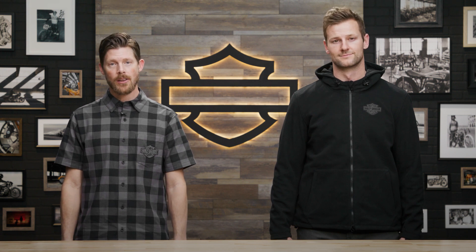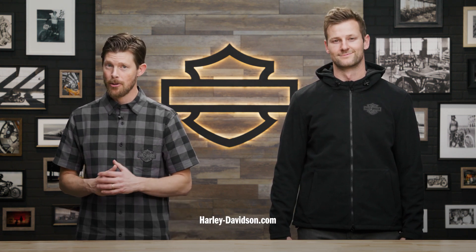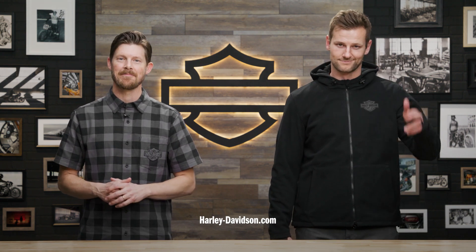For this and any other genuine Harley Davidson products, visit HarleyDavidson.com or any authorized Harley Davidson dealer. I'm Jordan, this is Patrick, and we'll see you next time.